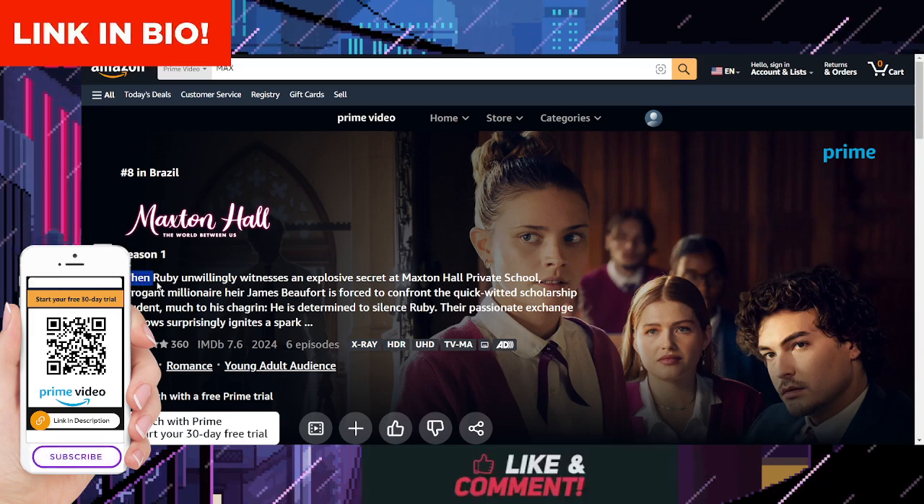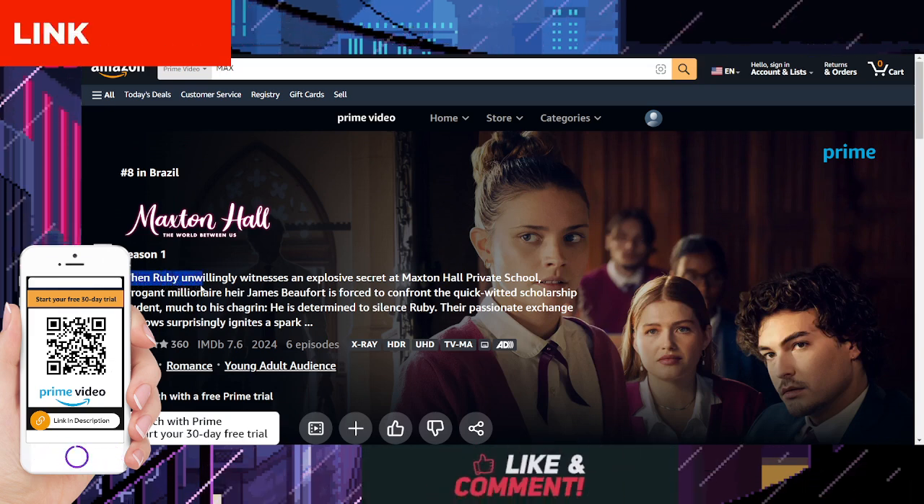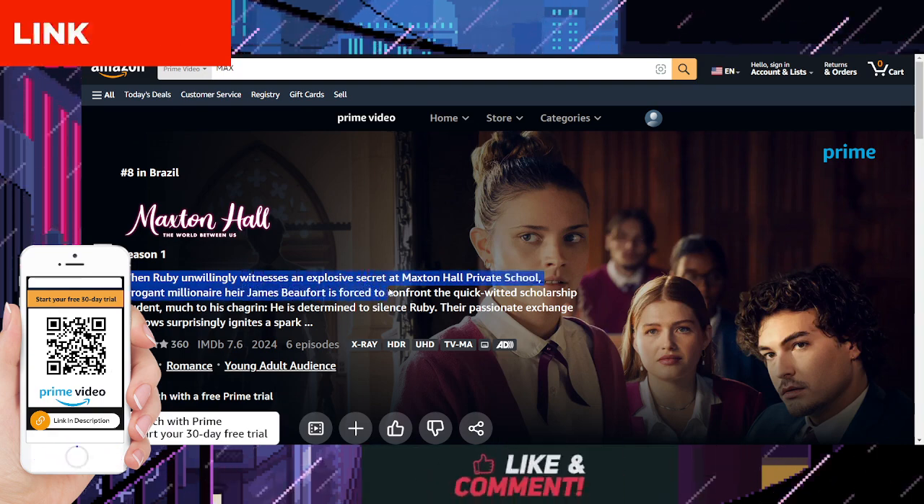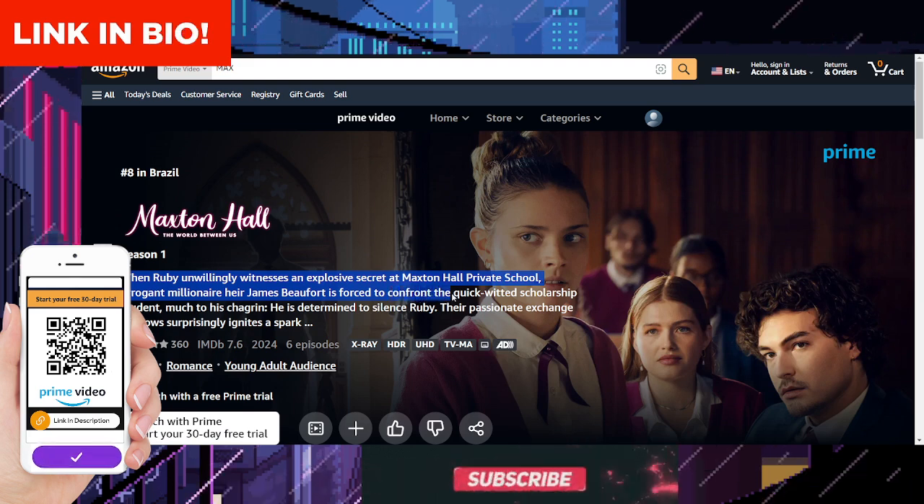Firstly, let's delve into what Maxton Hall: The World Between Us is all about. This captivating series revolves around the lives of a group of students attending Maxton Hall, an elite boarding school nestled in the heart of the English countryside.